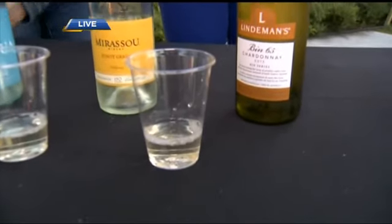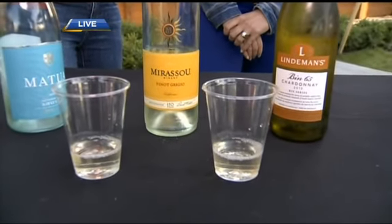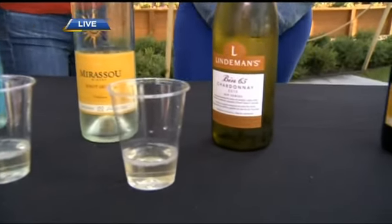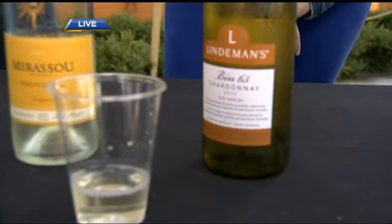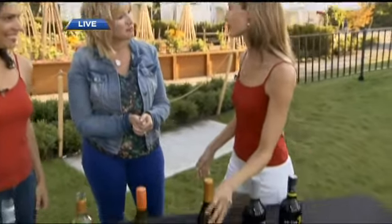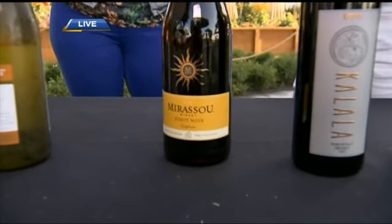What else do you have for red options? Well, you can chill some reds down. The first one is the Amirassou Pinot Noir from California — light-bodied, lots of bright red fruit character. You can chill it a little bit and it's absolutely refreshing for summer. As it starts to cool down at night, that's when you want something a little heartier.